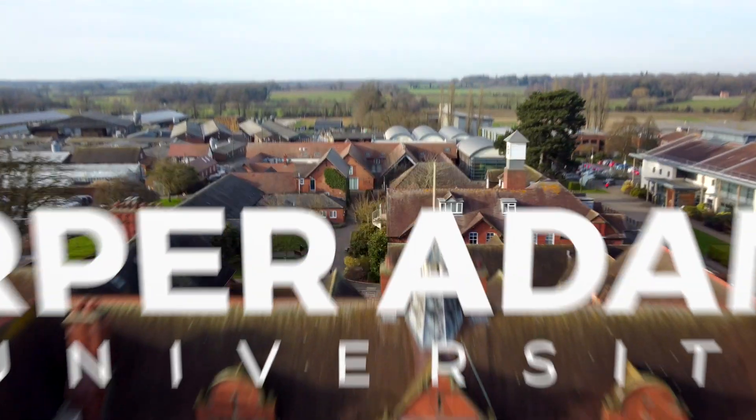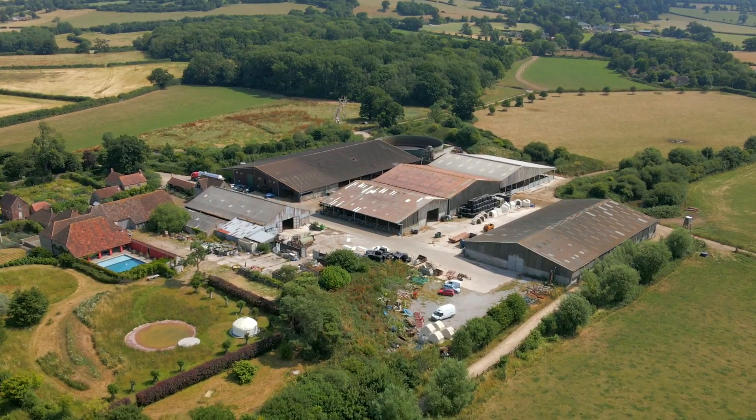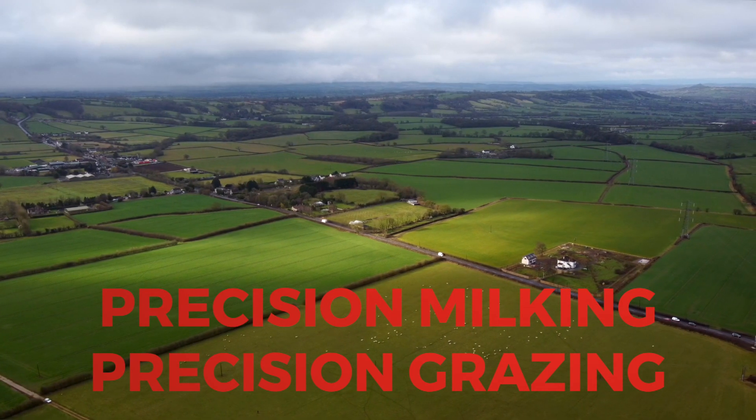We take innovative ideas and culture them in our university farms. We can then develop them into a product here before field testing them on our network of farms around the country. One of the things we're most excited about here is to use robotic milking in conjunction with precision grazing.